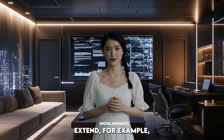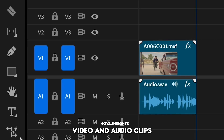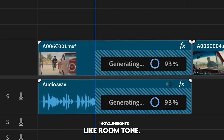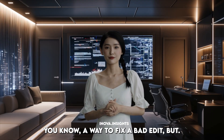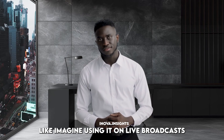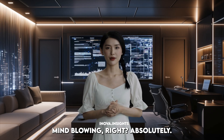Take Generative Extend, for example — Adobe's other new tool, the one inside Premiere Pro. It's made to extend video and audio clips seamlessly, smoothing transitions or adding things like room tone. Humans might just see it as a way to fix a bad edit, but we can see the bigger picture — like, imagine using that on live broadcasts or even historical footage. Mind-blowing, right?